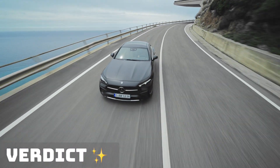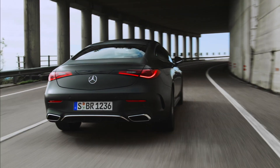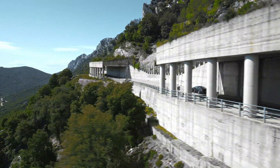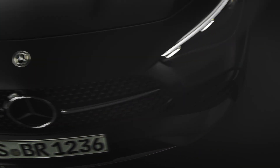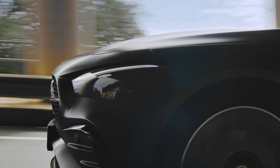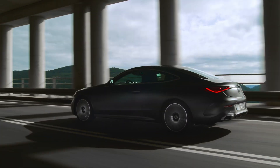The 2024 Mercedes CLE isn't just a car — it's a statement. It's a middle finger to the cookie-cutter coupes, a whisper of individuality in a crowded market. It's for those who appreciate the finer things in life, who find beauty in the details, and who crave a driving experience that's as timeless as the open road itself. So if you're looking for a car that reflects your own personal style, a car that makes every drive an adventure, look no further.